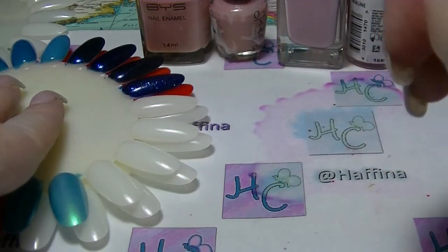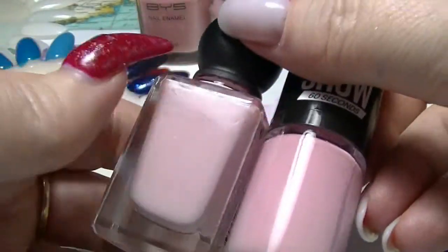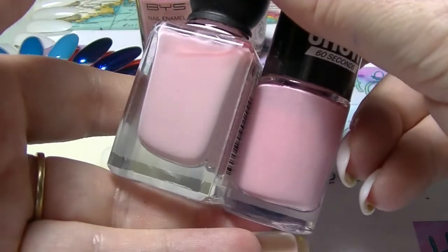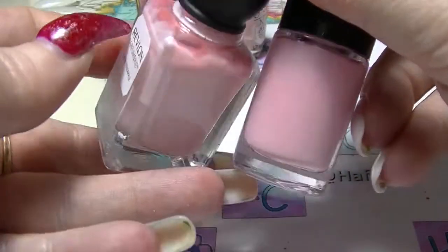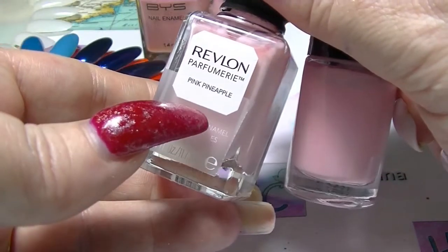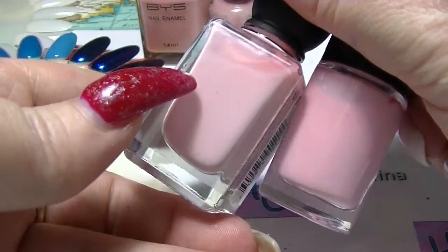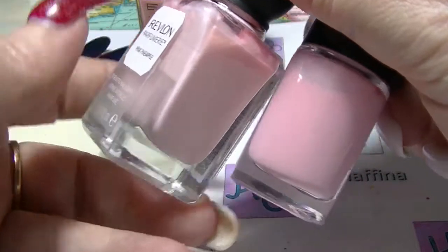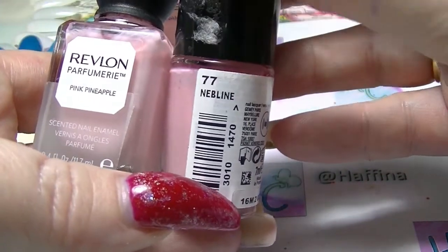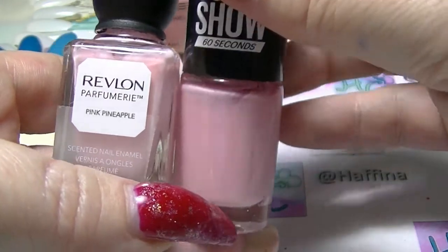So I am going to start with these two here. These are actually both fairly new to my collection — a lot of these are kind of in pairs. This first one is Pink Pineapple from Revlon, which I bought only for its name because this is not generally a colour that I gravitate towards. And the other one is Nebeline from Maybelline Colorshow 60 second line.